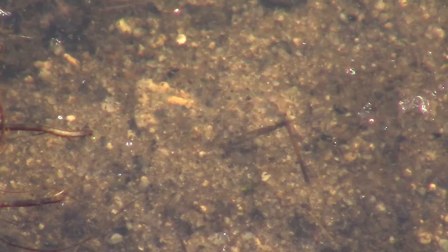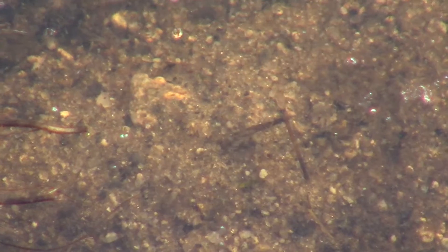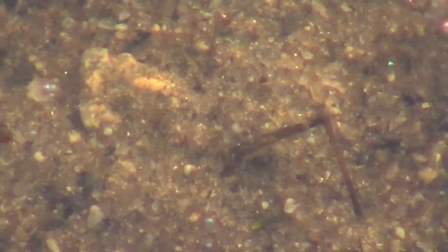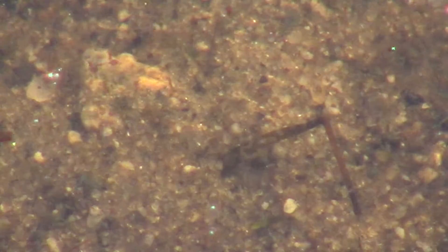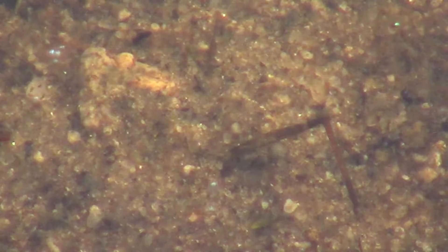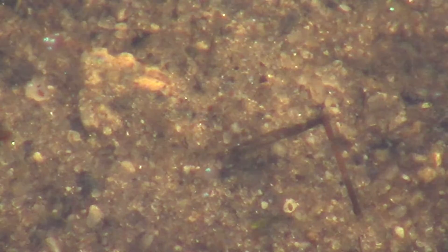I also highly, highly recommend you look at this in full screen because I think you will see a lot more. Last observation: there are at least several different size creatures there and possibly more than one species. The experts among you, please tell everybody.